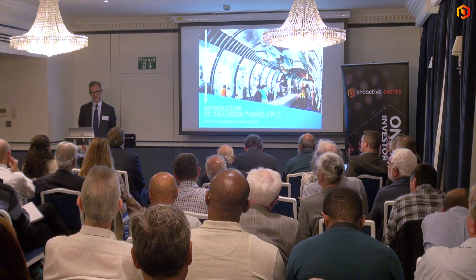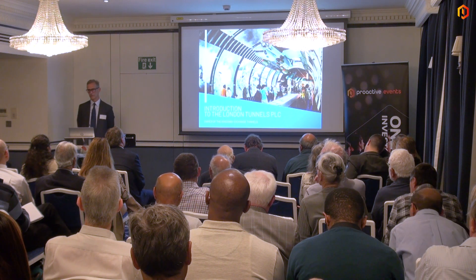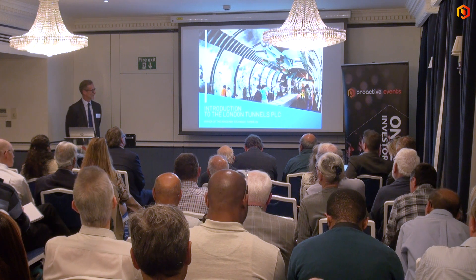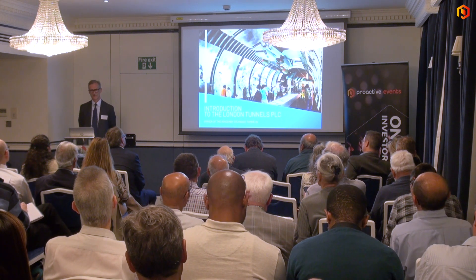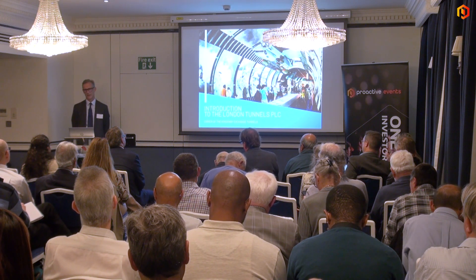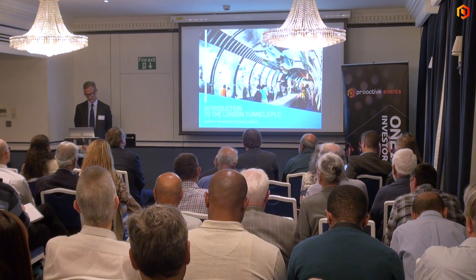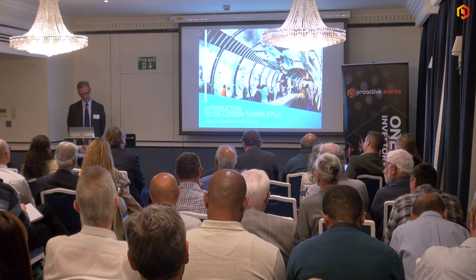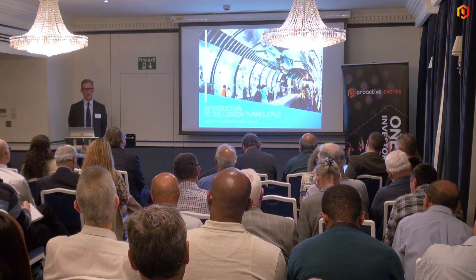Post-war, the tunnels went to the Post Office and then BT. We are in the process of buying them and should have an announcement out on the purchase within the next few weeks. We're listed on Euronext with ticker TLT. You can also buy shares on major UK platforms — Hargreaves Lansdown, AJ Bell, II, and others. Shares are currently trading at £2.18.